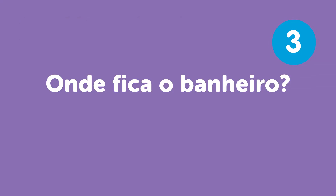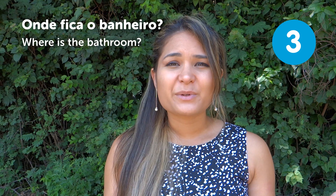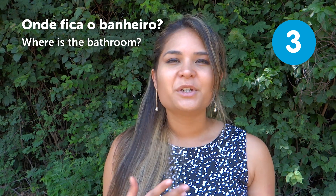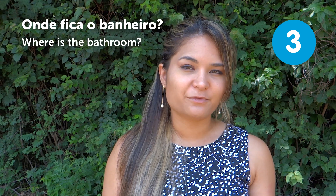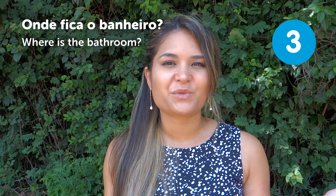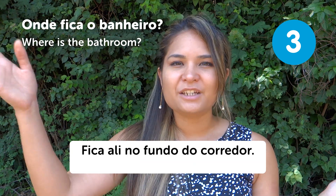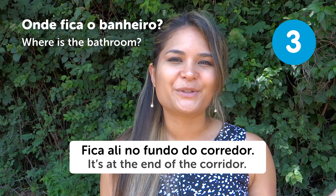"Onde fica o banheiro?" — Where's the bathroom? Every restaurant has to have a bathroom in Brazil, so you can just ask "Onde fica o banheiro?" You can also use this if you're visiting someone's home. A common answer would be "Fica ali no fundo do corredor" — It's at the end of the corridor.